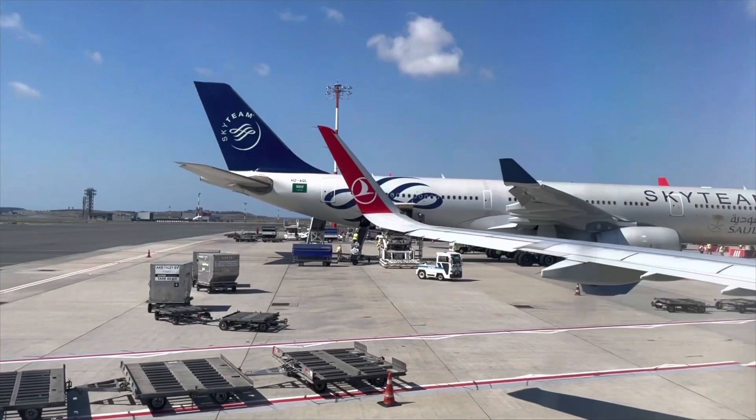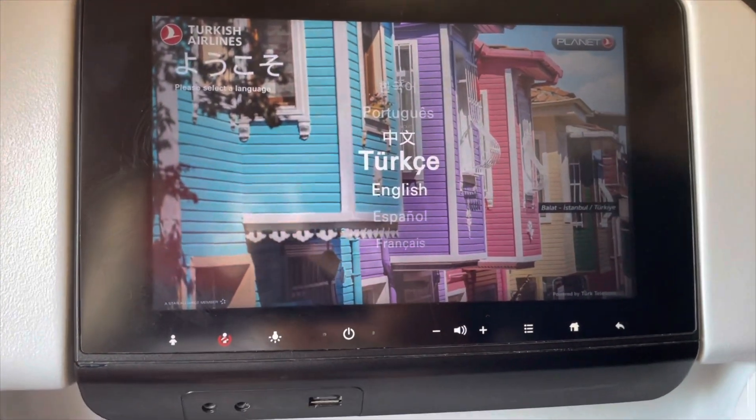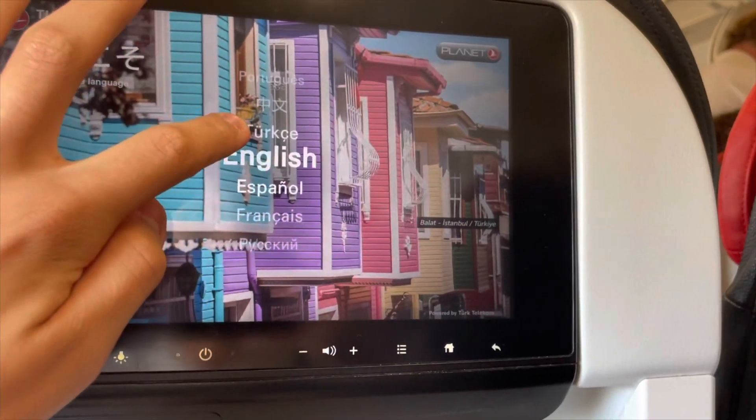So this is the A321-200. It's not as new as the A321-NEO, which is slightly newer, but I will check if this one is new — I think it takes a bit of time to load.